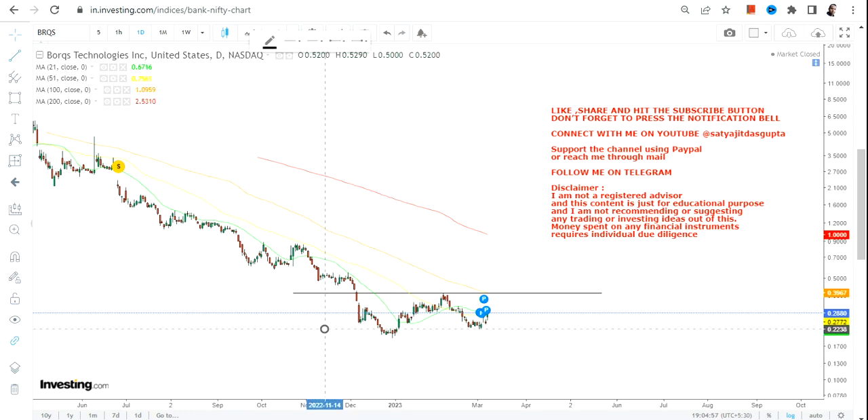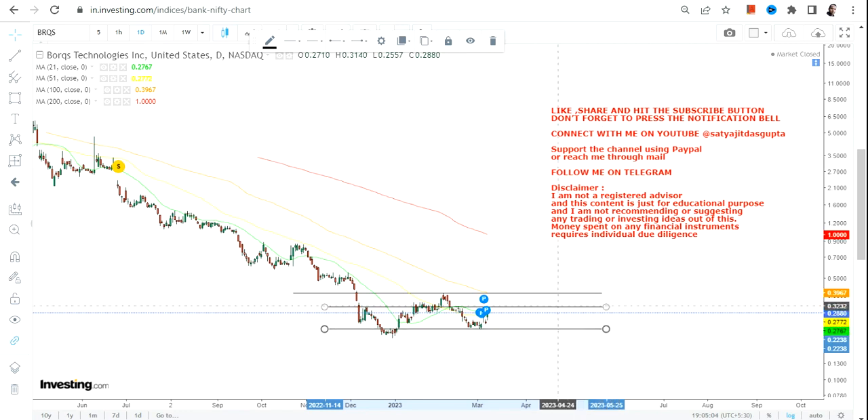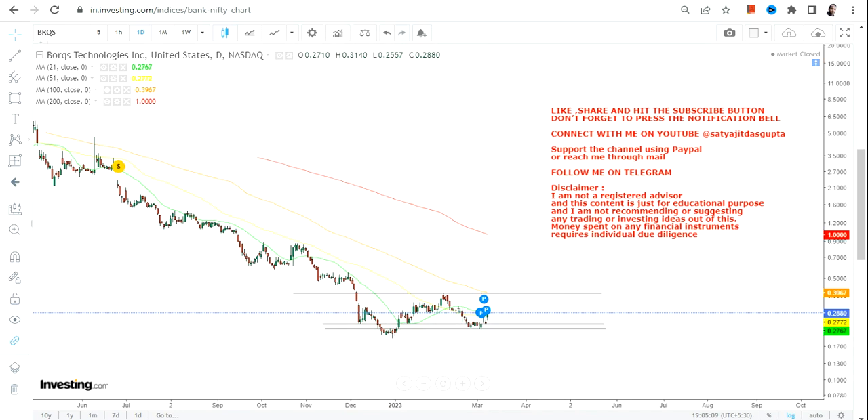Do not think of any big upside trend formation where the stock is going to continue in an uptrend for the next couple of years — nothing like that is going to happen.